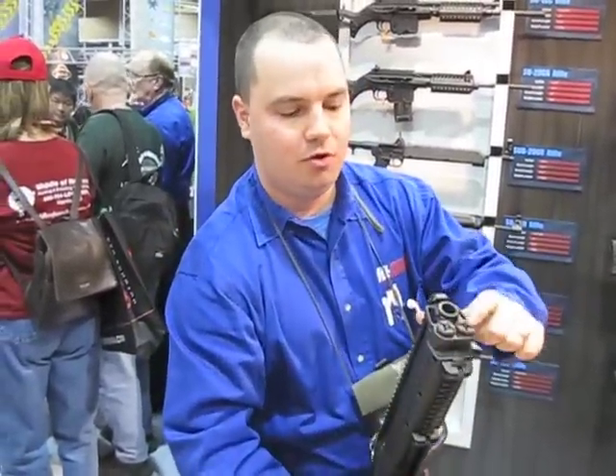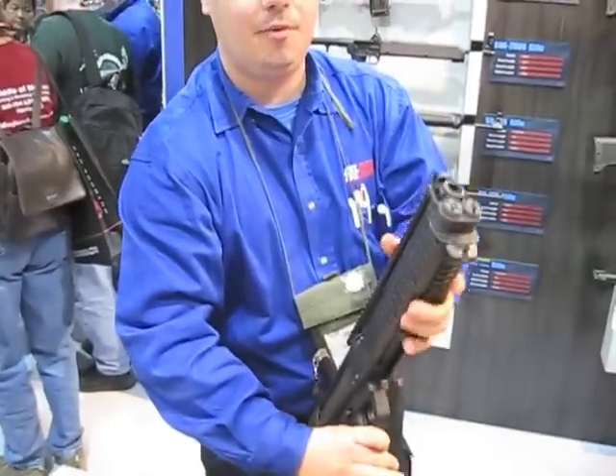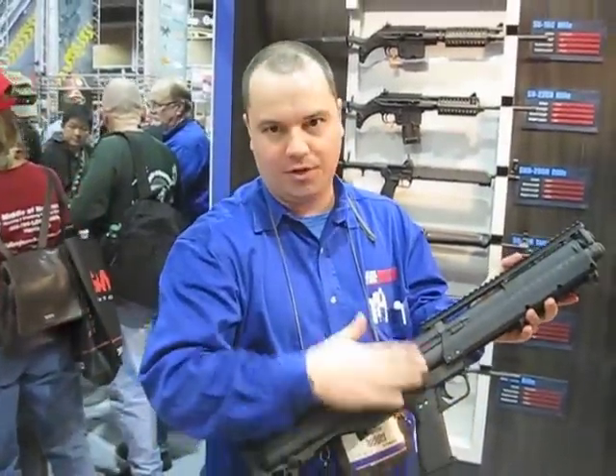It has dual tube magazines, 7 rounds in each tube, giving you a total capacity of 14 plus 1 in the chamber.